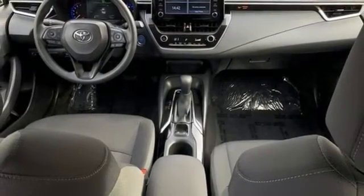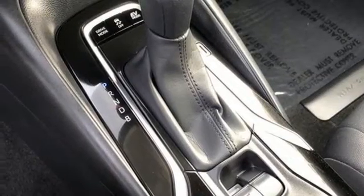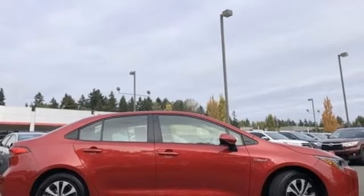Inline four-cylinder engine. Active grille shutters. Gas pressurized shocks. And continuously variable automatic transmission.